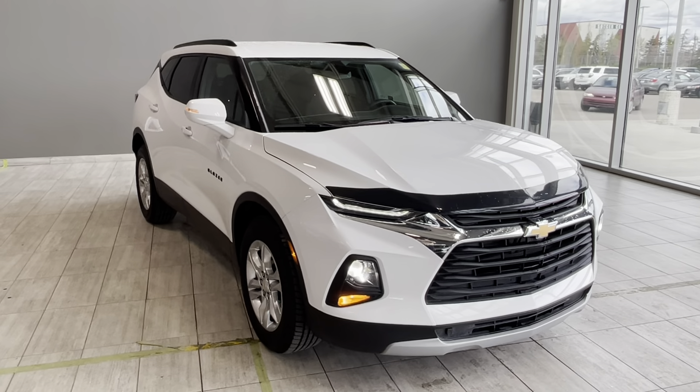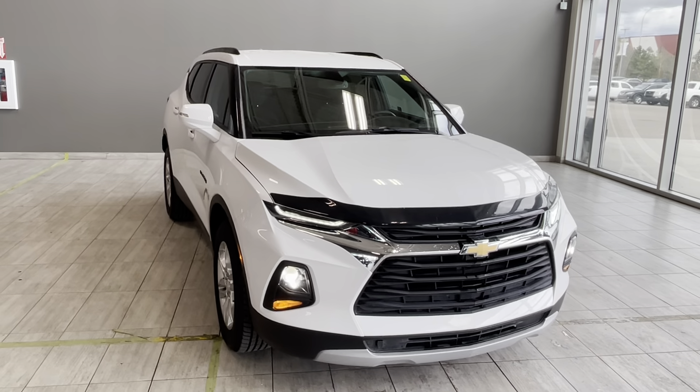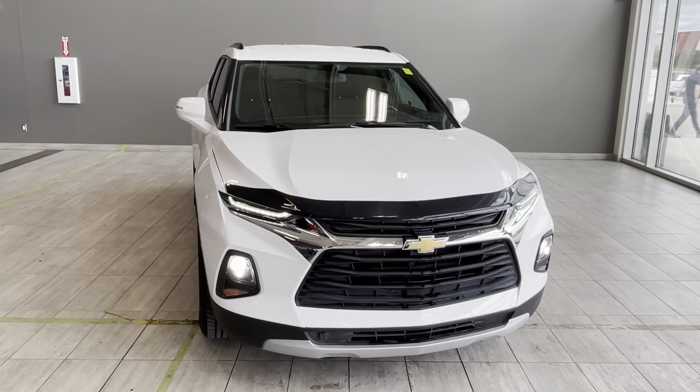Welcome back to another walk-around video at Toyota Northwest Edmonton. Today we're looking at a pre-owned 2020 Chevrolet Blazer Premier in white that we have available.